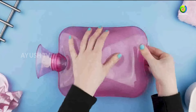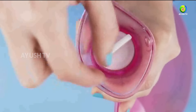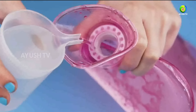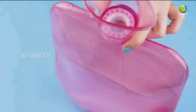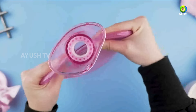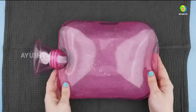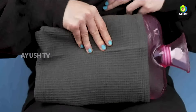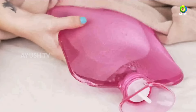A hot water bag is a classic remedy for menstrual cramps and discomfort. Applying warm, moist heat to the lower abdomen can help relax the uterine muscles and improve blood circulation, providing relief from cramping pains and aches. Using a hot water bag for 15 to 20 minutes at a time is an affordable, natural way to find comfort during menstruation.